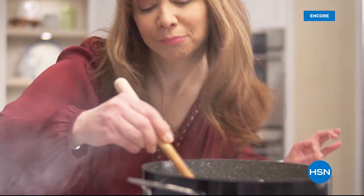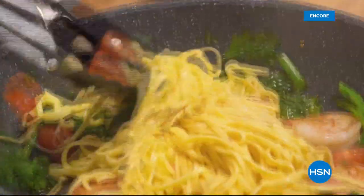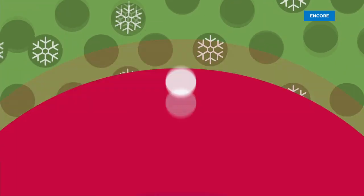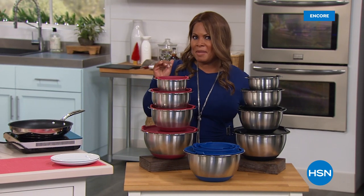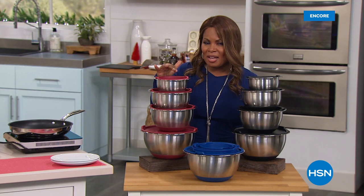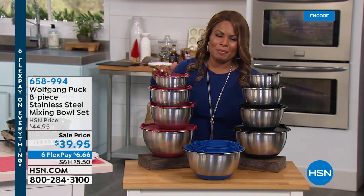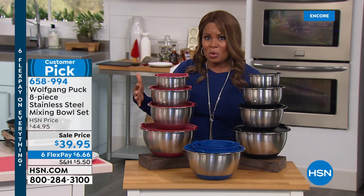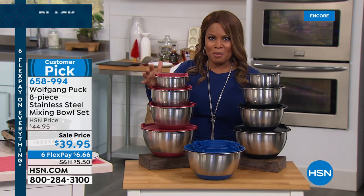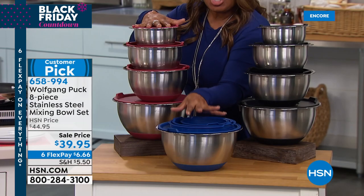I don't know anybody else that makes a stainless steel mixing bowl that you can mix up a salad dressing in but also bake a cake in — Wolfgang Puck does. We are standing in front of his world-famous mixing bowls. We've literally sold probably hundreds of thousands of these mixing bowls. They are back, available in your choice of red, black, or blue. For the blue — you're getting an eight-piece set and space is not an issue because they all nest.